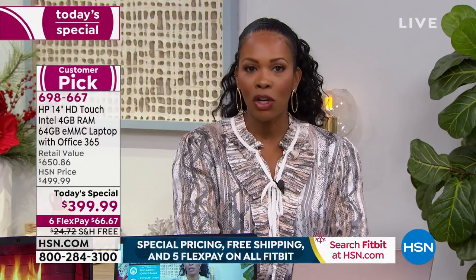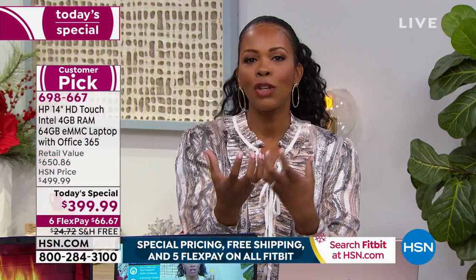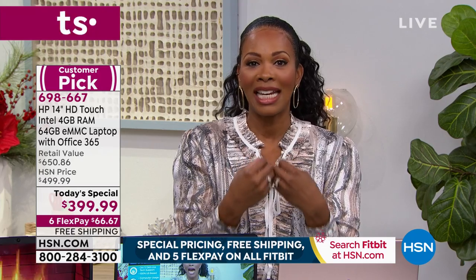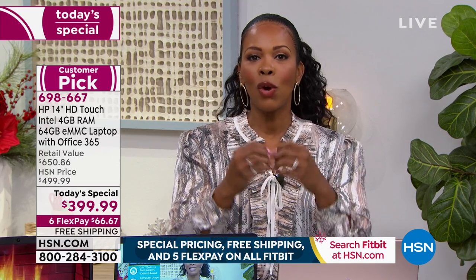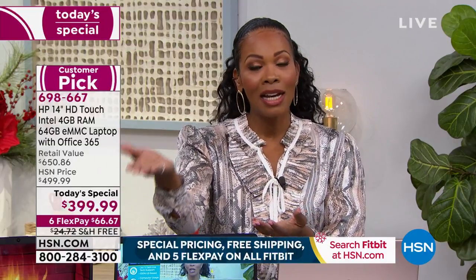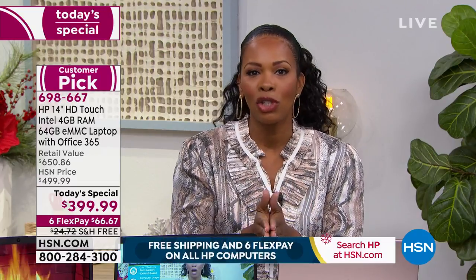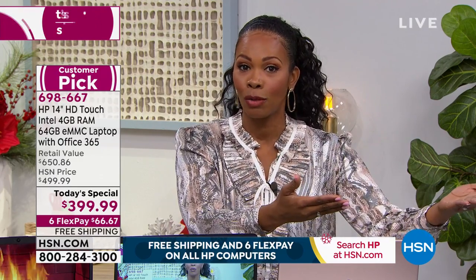Especially if this is a gift for someone, it gives you and that person extra peace of mind. You've got all of that wrapped up in a nice bow, and we'll deliver it to you or to them. We'll bypass the post office — free shipping, guaranteed in time for Christmas, on flex pay.